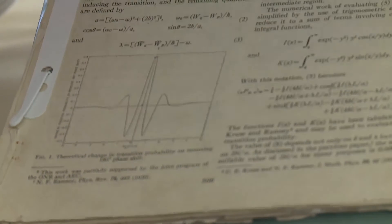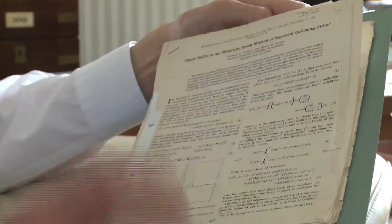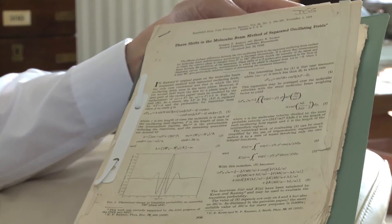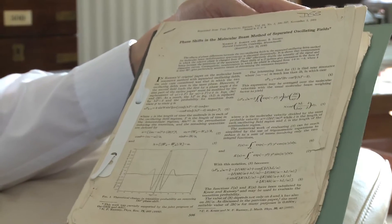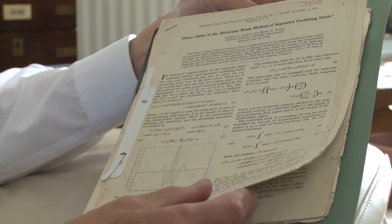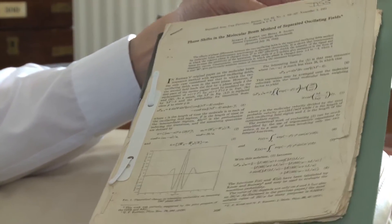These are the original research papers done by Norman Ramsey, Rabi, Millman and Cush in their experiments on exploring atoms. This was done pre-war and written up for the journals, and this formed the basis of the theory by which Essen and his team managed to produce the atomic clock.